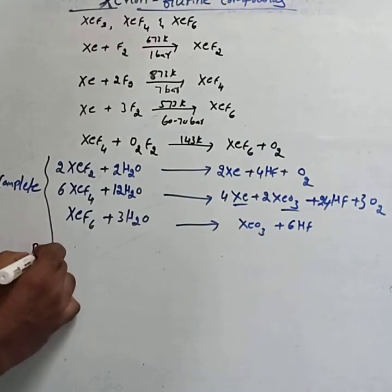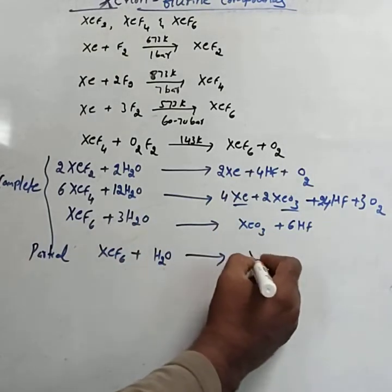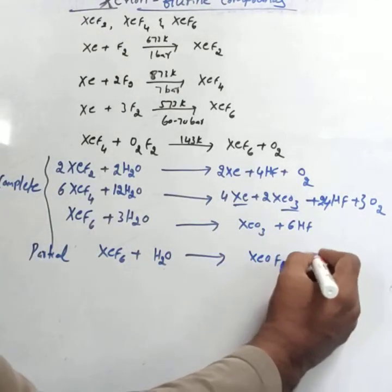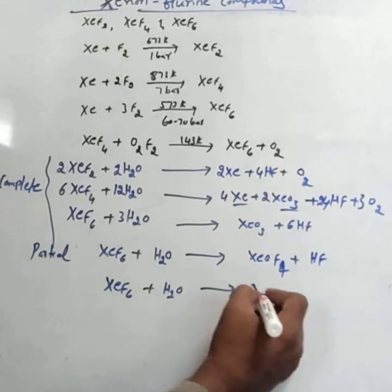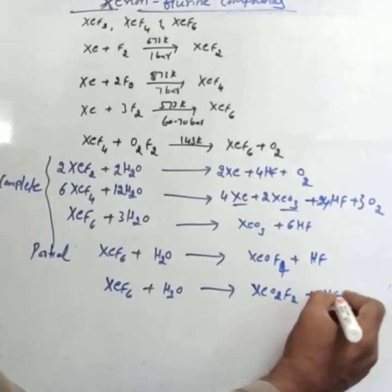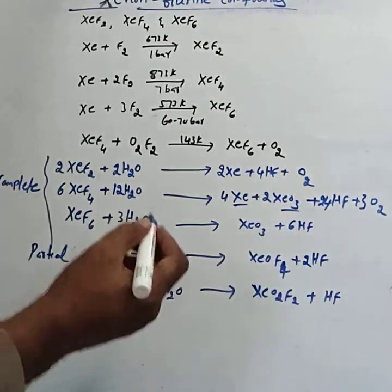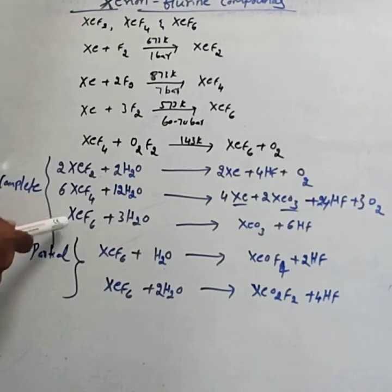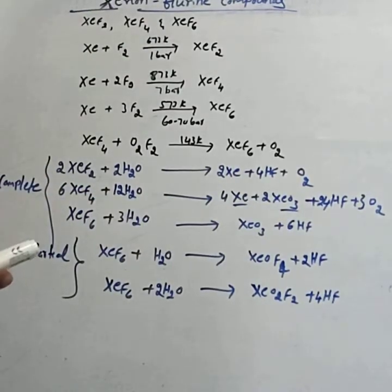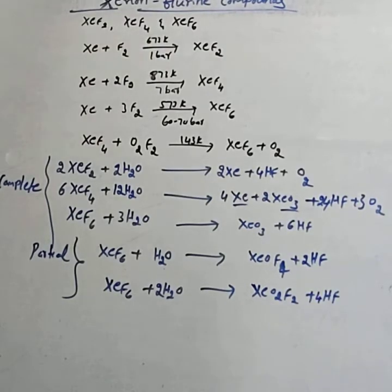Partial hydrolysis of XeF6 gives two reactions. If 1 mole of H2O is used, it forms XeOF4 and 2HF. If 2 moles of H2O are used, it forms XeO2F2 and 4HF. So for XeF6: complete hydrolysis gives XeO3; partial hydrolysis with 1 mole H2O gives XeOF4; partial hydrolysis with 2 moles H2O gives XeO2F2.